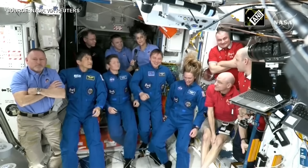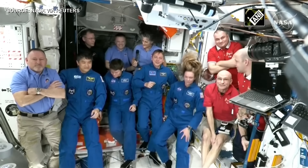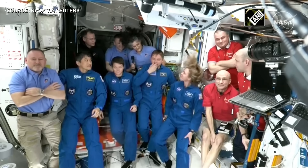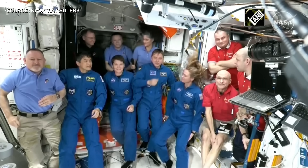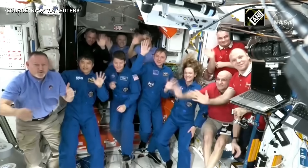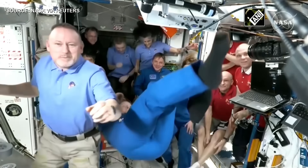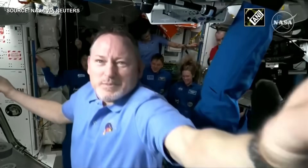Houston, thank you for tuning in this early morning. It was a wonderful day. Great to see our friends arrive. So thank you so much. Thanks to all participants.